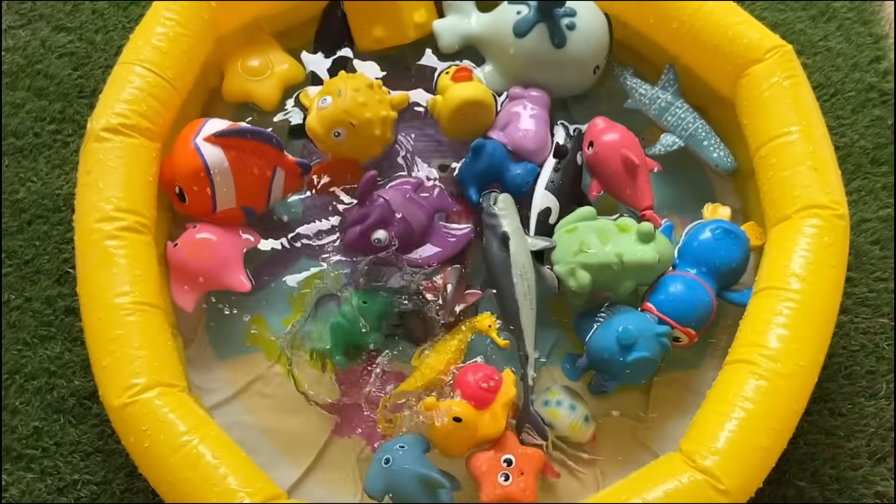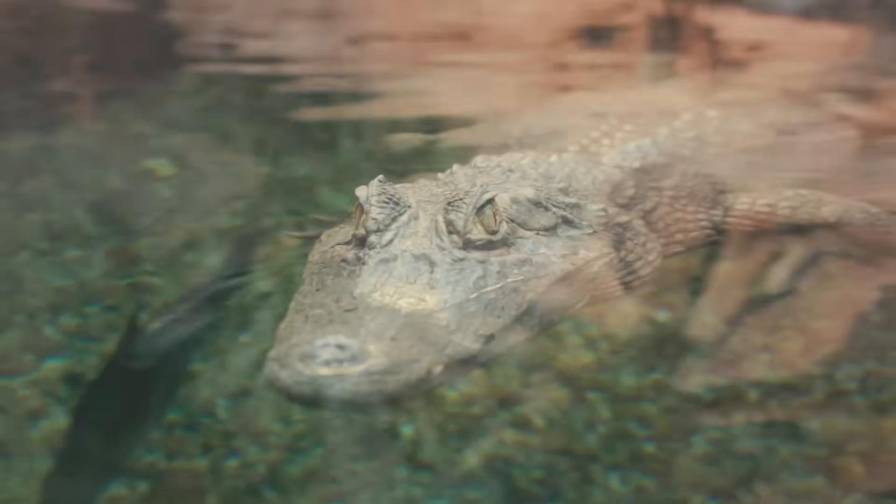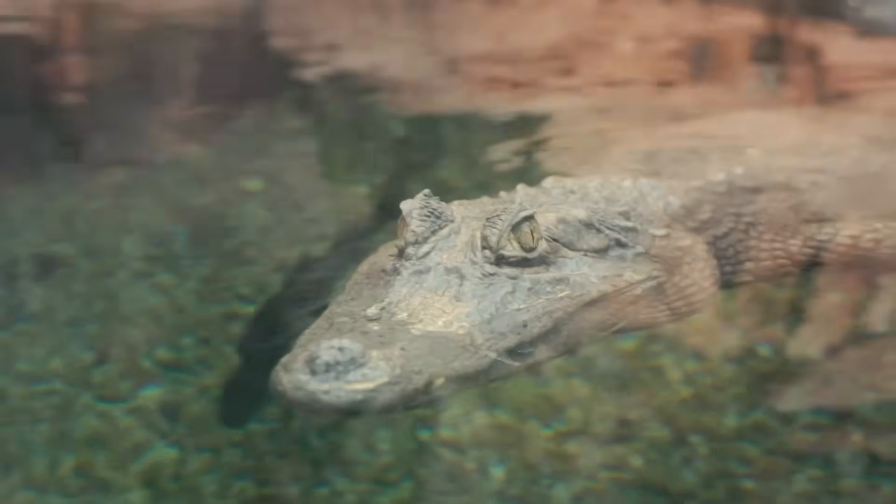Adult alligators are primarily dark gray in color with a lighter colored underside, although juvenile alligators will have light-colored stripes on their sides for camouflage.